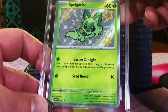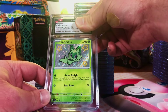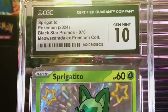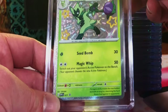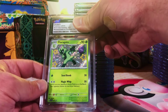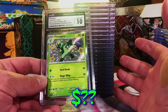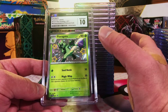Sprigatito Baby Shiny from the Meowscarada EX Premium Collection — it's gotta be a 10, I didn't see any problems. Gem Mint 10! We got another Gem Mint 10 with the Sprigatito. Floragato promo from the Meowscarada box — this one might be a 9.5 because of the centering. Watch it be a 10. See? We are going crazy with the Gem Mint 10s.